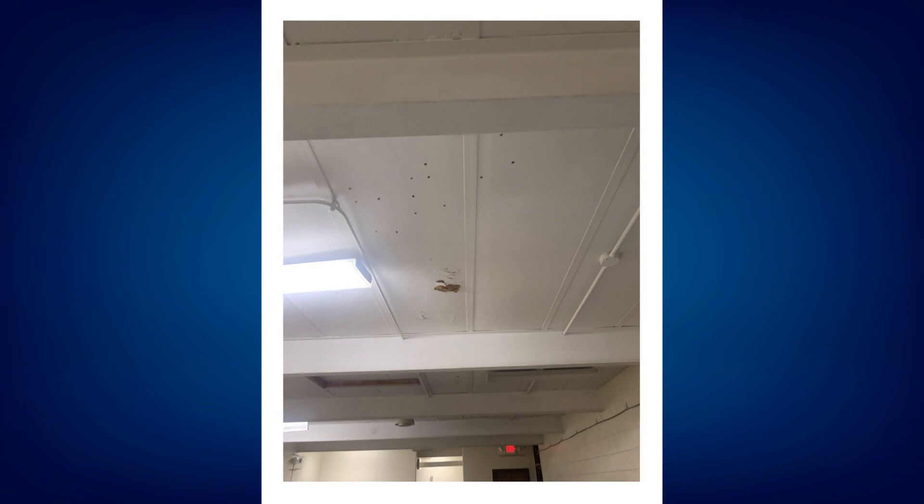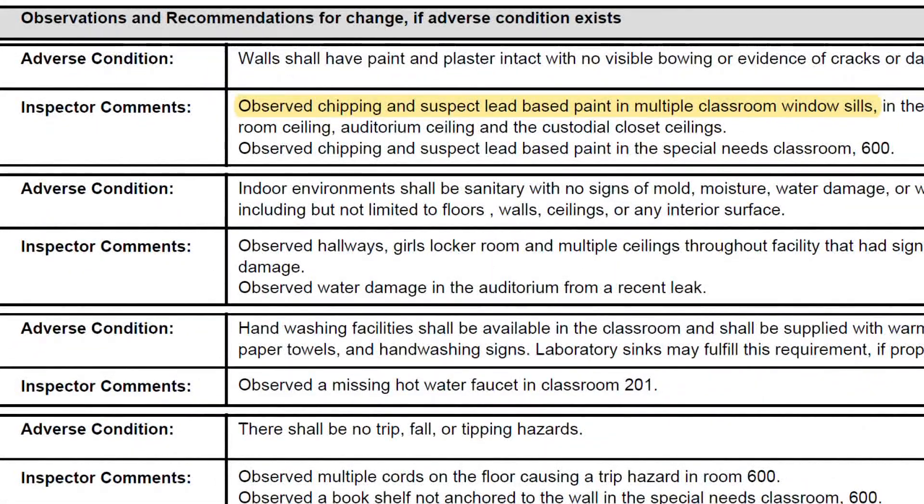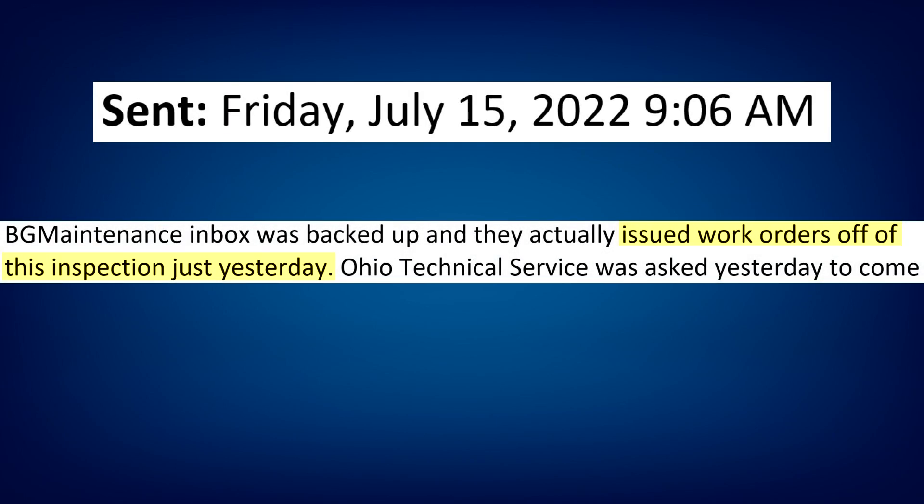Photos from inside Westmore Middle School mirror many of the same issues found across the Columbus School District. On May 15th, a health and safety inspector found chipping and suspected lead-based paint in multiple classroom windowsills. But emails between the city's health department and Columbus City Schools show the district didn't issue a work order until July 15th, two months after that inspection.